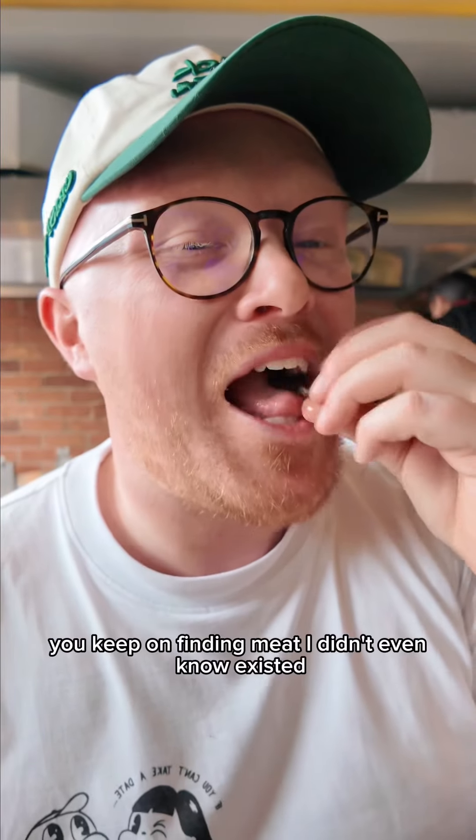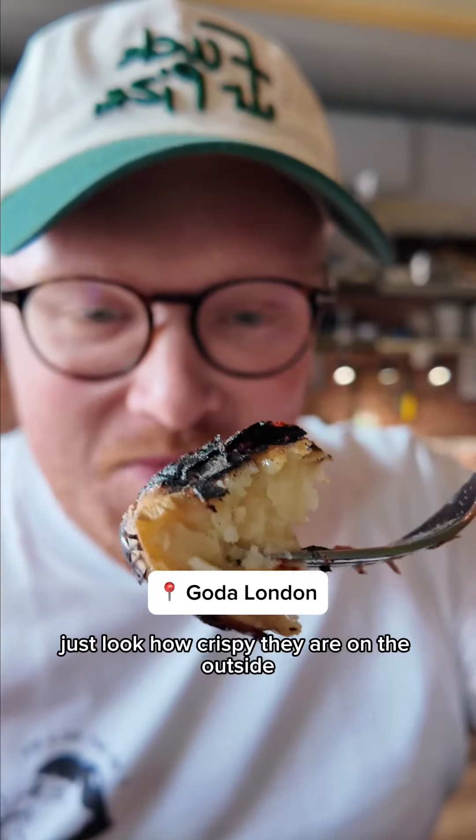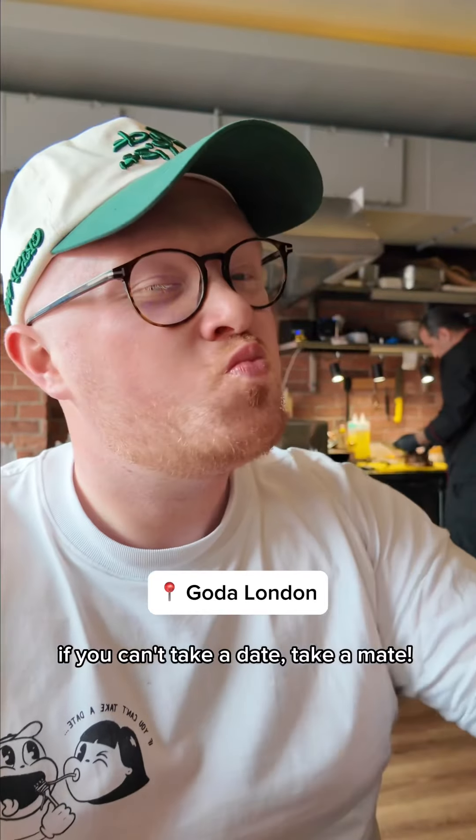You think you're done, then you keep on finding meat that you didn't even know existed. He also cooks these potatoes over the charcoal — just look how crispy they are on the outside. If you can't take a date, take a mate. Enjoy.